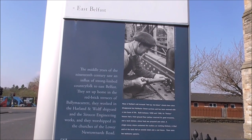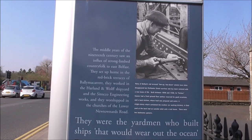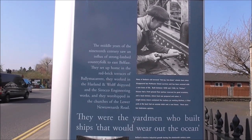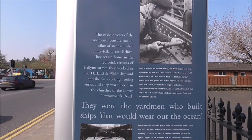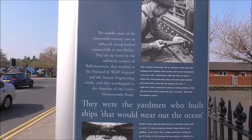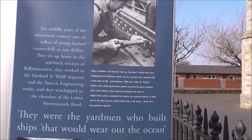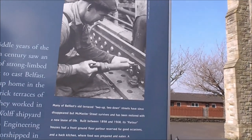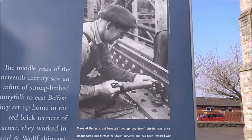The middle years of the 19th century saw an influx of strong-limbed country folk to East Belfast. They set up home in the red brick terraces of Ballymacarrett. And they worked in the Harland and Wolff shipyard and Sirocco engineering works, and they worshipped in the churches on the lower Newtongrange Road. There were riveters and boilermen and all the rest of it.